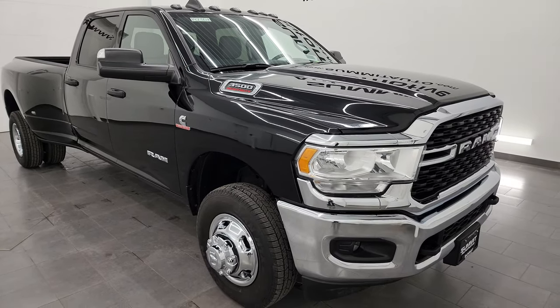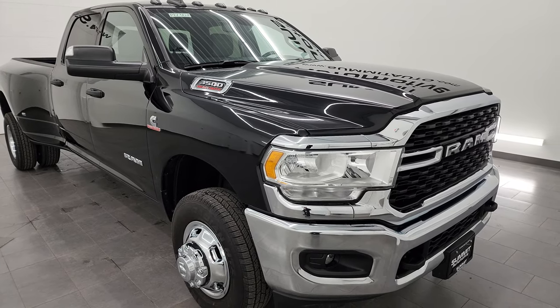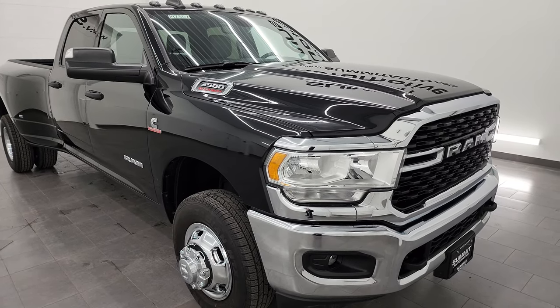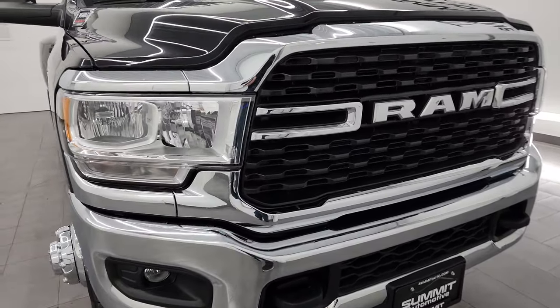This one can tow an impressive 19,704 pounds and has a max payload of 5,544 pounds. Found those on Ram's Tow Guide website — I will link that in the description below.